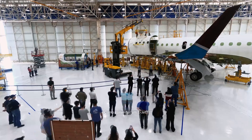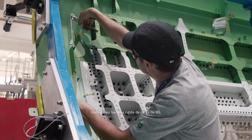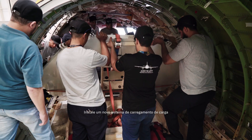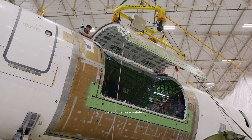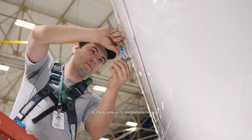How do you convert an E-Jet? Reinforce the floor. Install a 9G rigid cargo barrier. Install a new cargo loading system that accommodates industry standard ULDs and pallets. And of course, a whole new door.